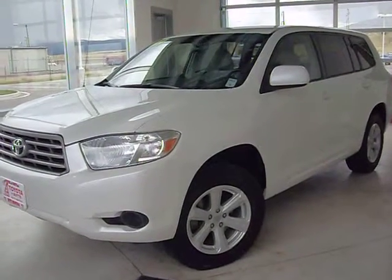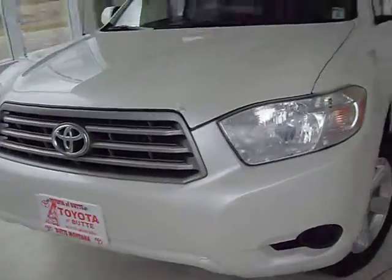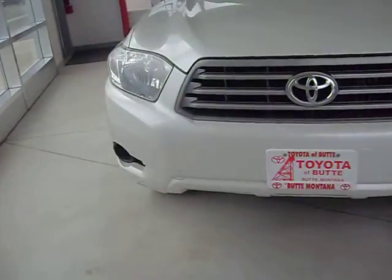This is stock number C90130A. It is a 2009 Toyota Highlander with the V6 and all-wheel drive.